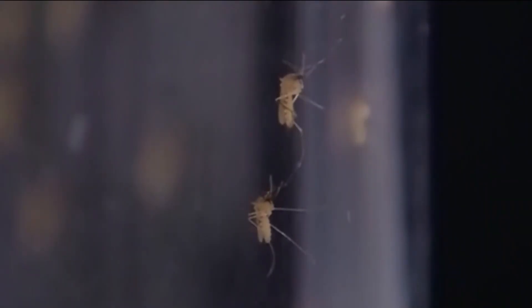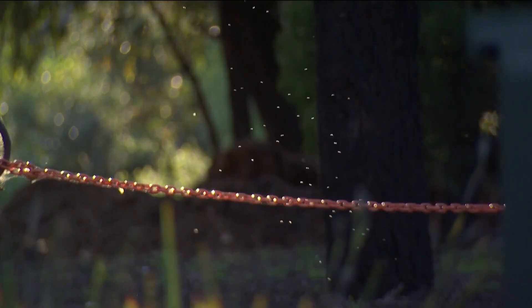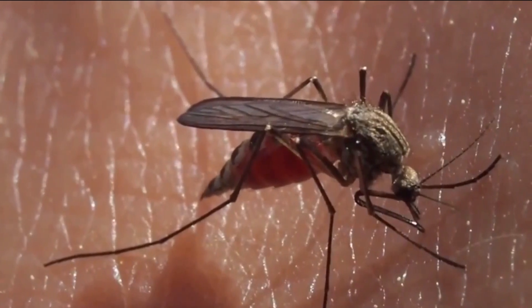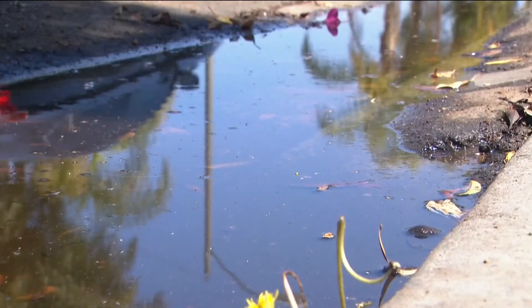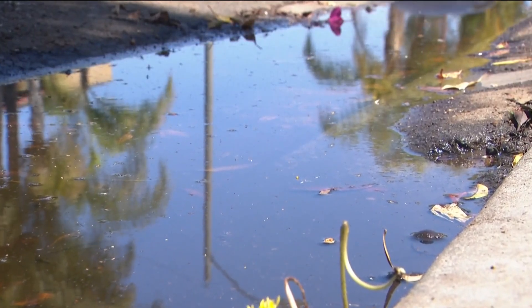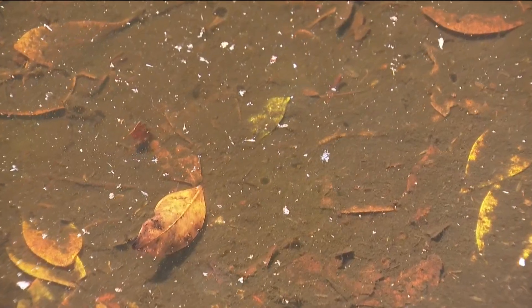Right now, we're seeing it starting to warm up and we're starting to see the mosquitoes getting active again. Allison Bray with the county's vector control program says standing water left over from recent rains makes perfect conditions for mosquitoes to multiply. That's where mosquitoes lay their eggs and grow when they're young, so more standing water could mean more mosquitoes.